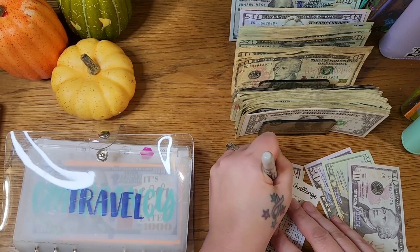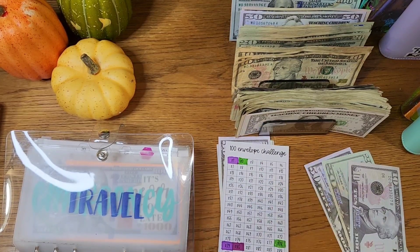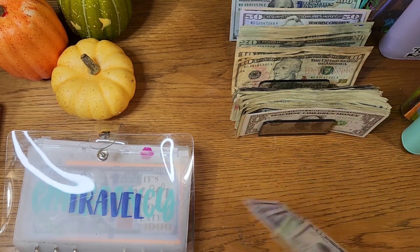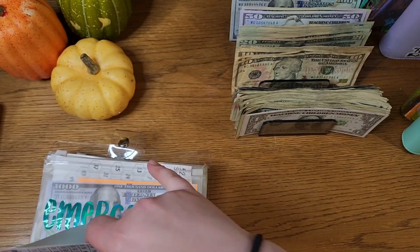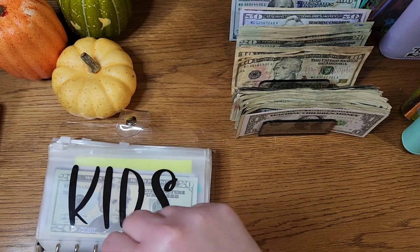I'm hoping to be able to allocate more than eighty dollars toward that sometime in the future, but that's where I'm at today. I'm just stacking them all up — that's what we have in our travel envelope for the hundred envelope challenge, which is in a high yield savings account. I don't want that much cash on me.